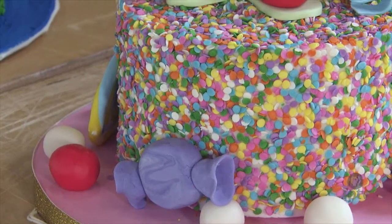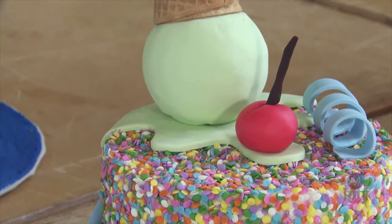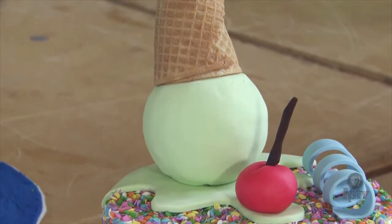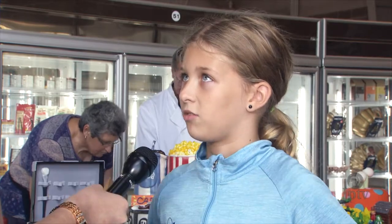Ava, tell me about the cake that you made today. So my cake is an ice cream cake, so it has candies and we used an ice cream cone and we wrapped a fondant, a styrofoam ball and fondant to make the ice cream cone. How did you come up with the idea? We were on the internet and we saw the idea, so we decided to make it our own.